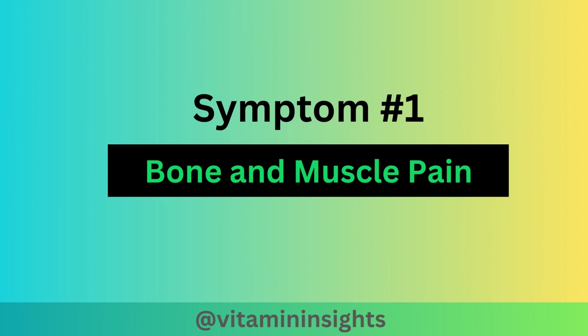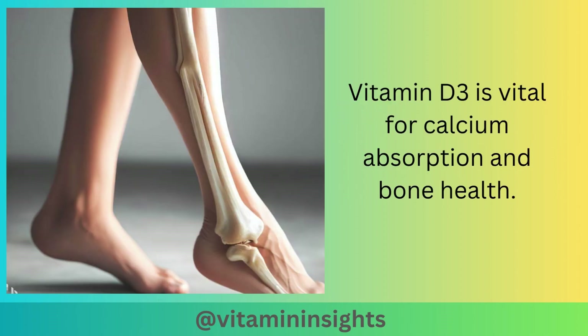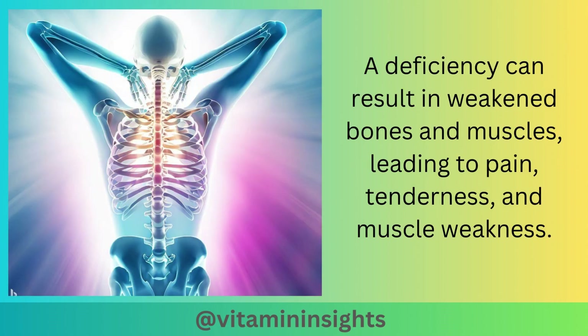Now that we understand the causes of vitamin D3 deficiency, we'll take a look at the symptoms. The first one is bone and muscle pain. Vitamin D3 is vital for calcium absorption and bone health. A deficiency can result in weakened bones and muscles, leading to pain, tenderness, and muscle weakness.